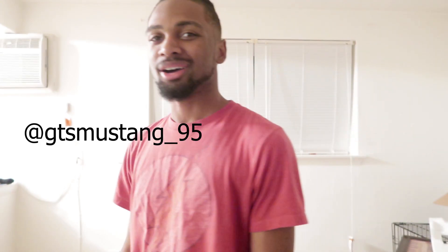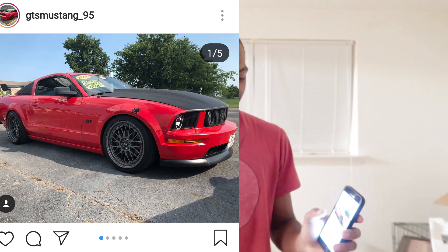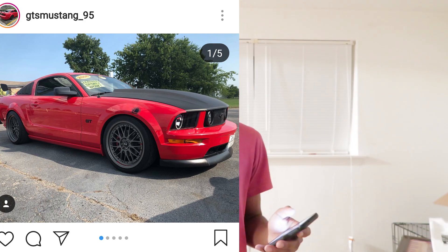The GT Mustang_95 - you're bold. I like it, it's tastefully modded. And then you look to the back and you see that big wing - and that's what I like to see. That's not the most conventional Mustang thing, but because you did it and you did it well, you will get an eight and a half.